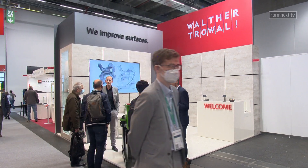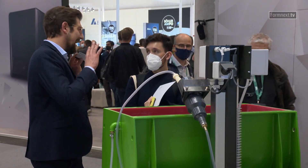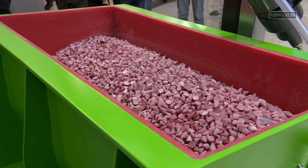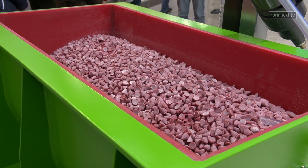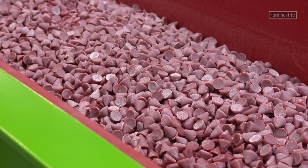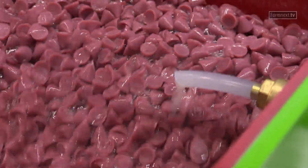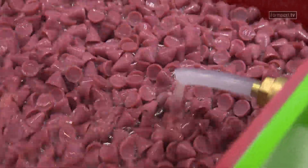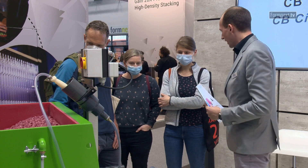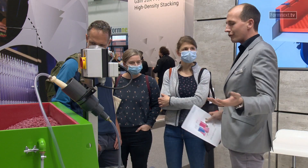Walter Troval is presenting the TRT-83x37 Trau Vibrator for the surface finishing of additively manufactured components at Formnext 2021. For small batches in particular, it simultaneously produces both smooth and glossy surfaces through vibratory grinding. In contrast to electrochemical processes, the AM Post Process produces a smooth and glossy finish on components with their complex, often bionic shapes, in just one or two process steps.